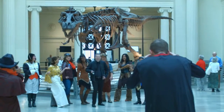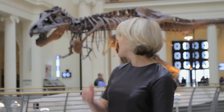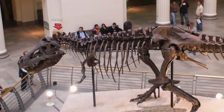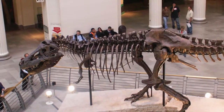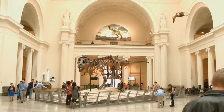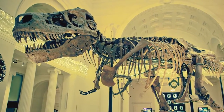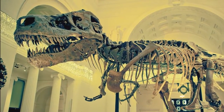We are in the main hall, probably one of the most spectacular spaces in Chicago. Behind me is Sue — the world's largest, most complete T-Rex. Sue had a long journey getting here. She was discovered in South Dakota, in the hills, and there was a long battle for her. Everyone wanted a piece of her.